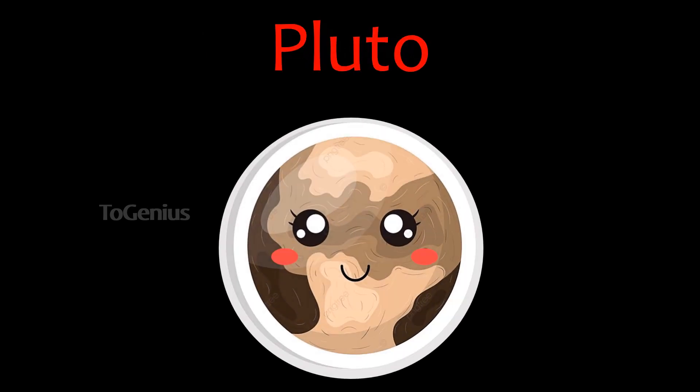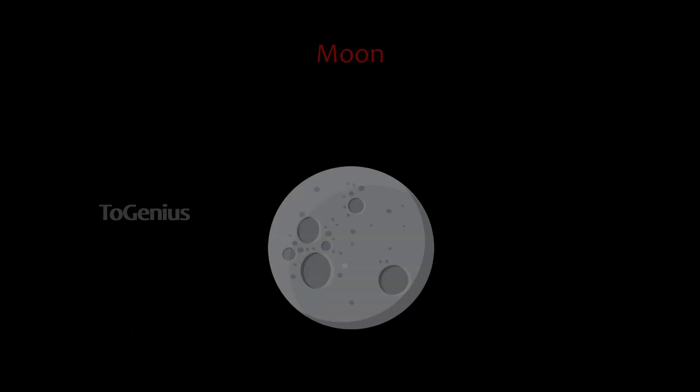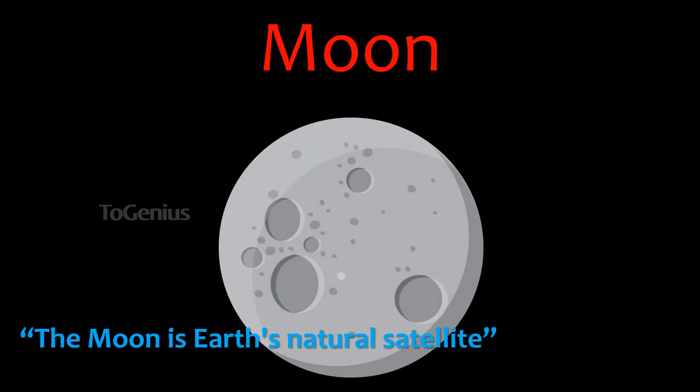Pluto is a dwarf planet located in the outer region of our solar system. Moon — the moon is Earth's natural satellite.